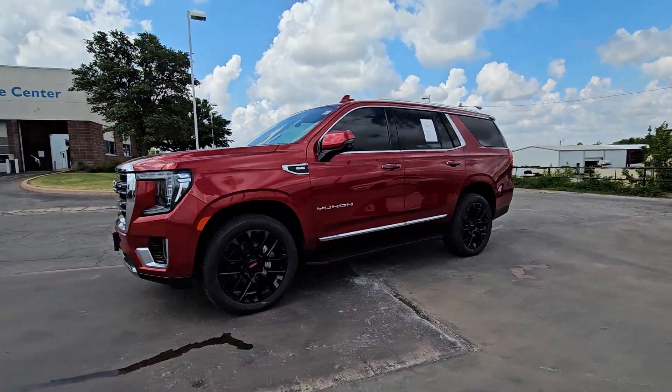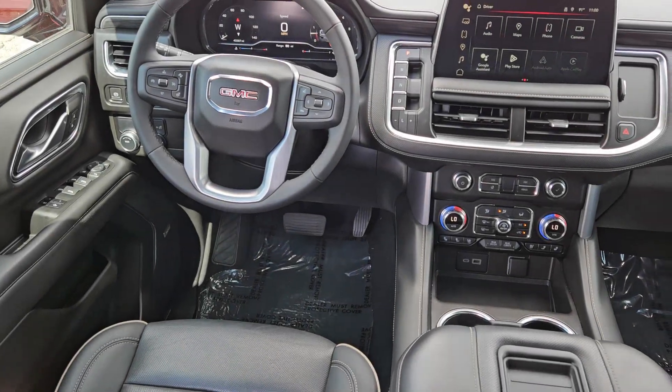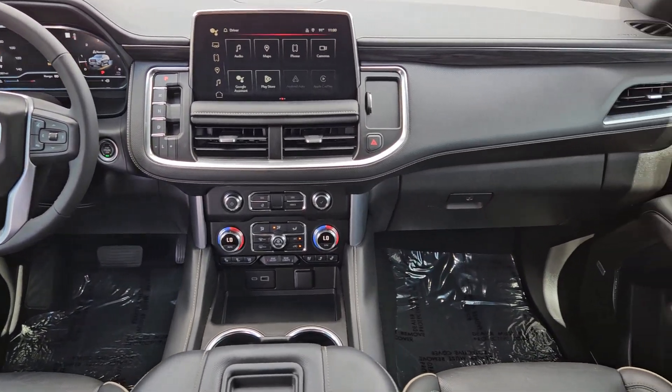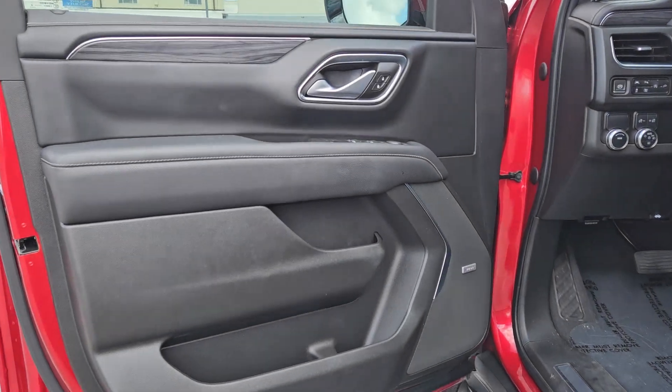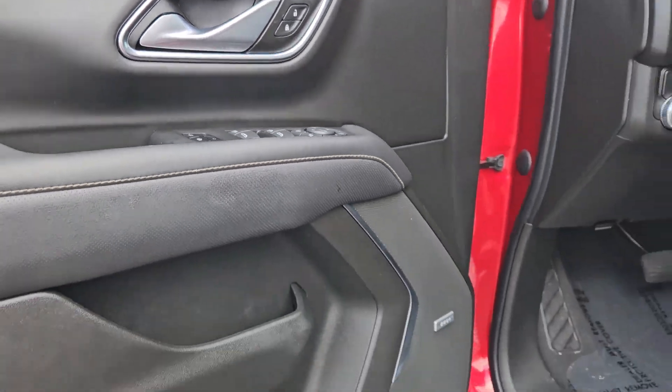These are just some of the great options this vehicle comes with: heated steering wheel, Apple CarPlay and Android Auto, Intelligent Auto On-Off High Beams, Pre-Collision System, Wireless Charging Station, Lane Departure Warning, Panoramic Roof, Keyless Entry, Navigation System, and Hands-Free Lift Gate.